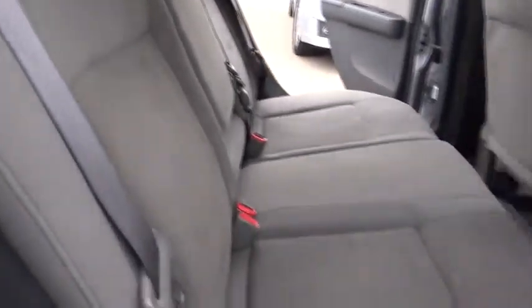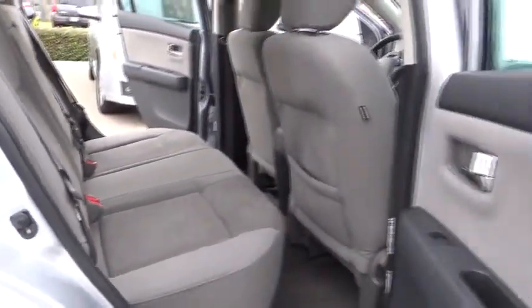MP3 player, trip computer, power windows, security system. This vehicle is Carfax certified one owner and qualifies for Carfax buyback guarantee. Come see the car for yourself.